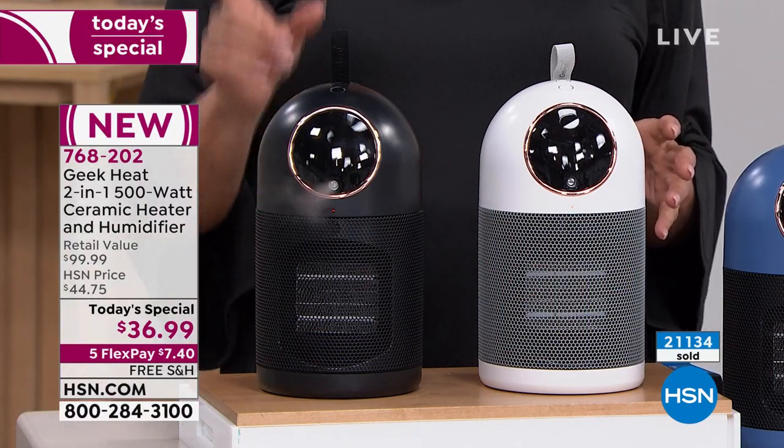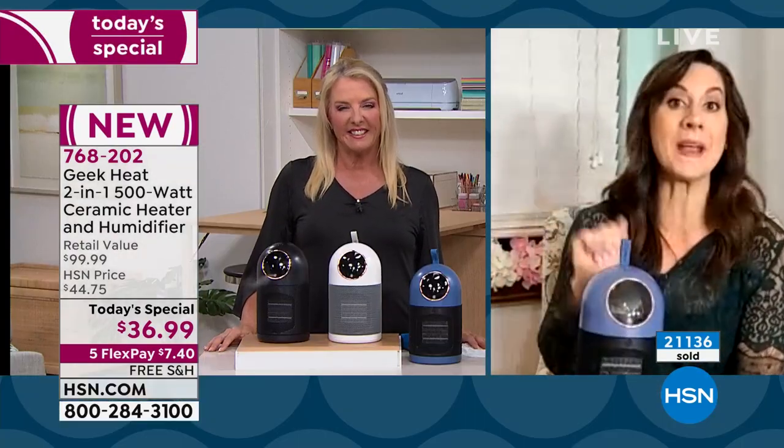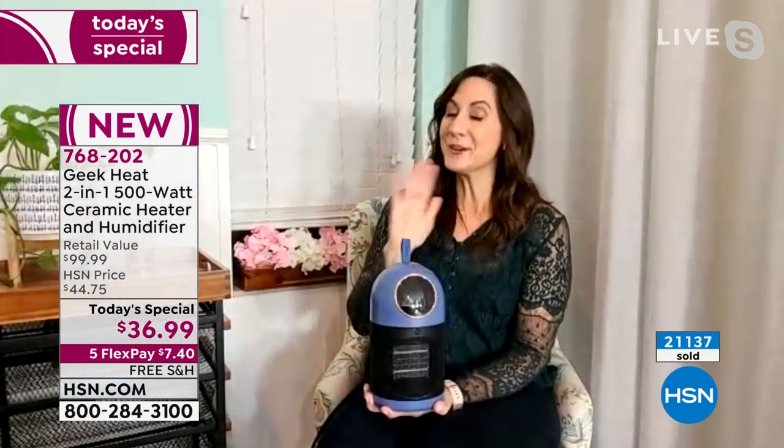Rebecca, I'd love you to explain that. And then I want to talk about care for this, because it couldn't be easier. Yeah, it couldn't be easier — there is no maintenance. Absolutely no maintenance.